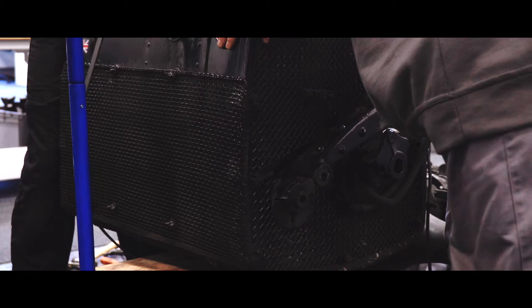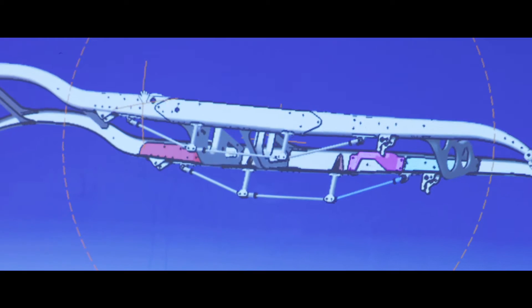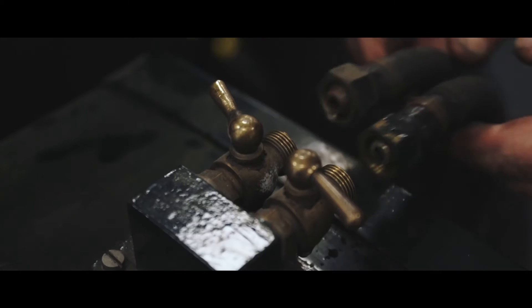In late 2019, we dismantled the original team car, scanned all the individual components, and collated all the information into one CAD model. From that, we learnt a lot of history about the parts and a lot of history about the car.